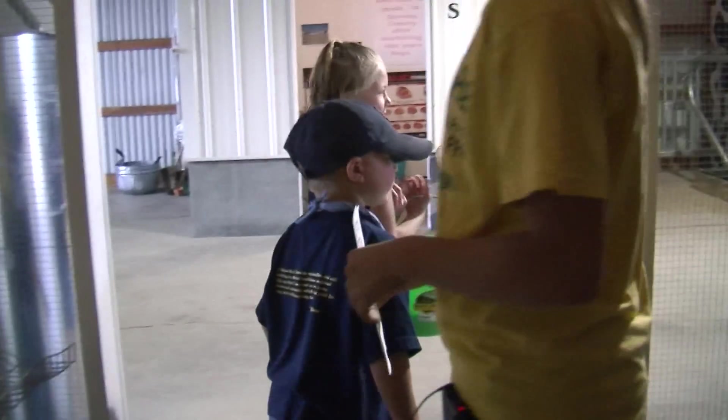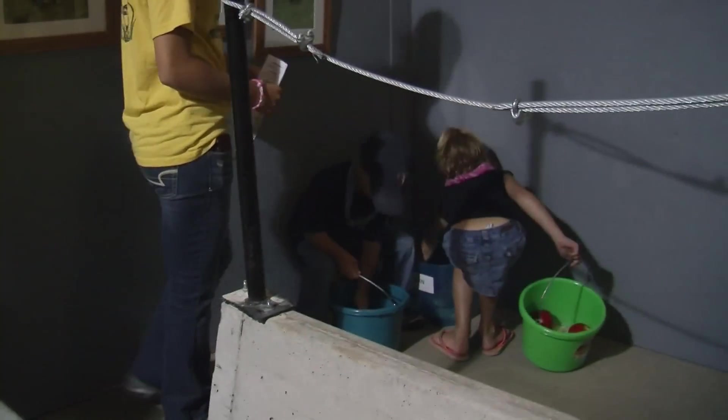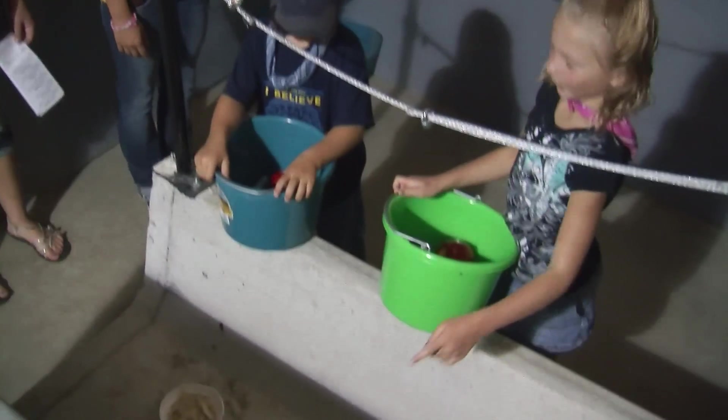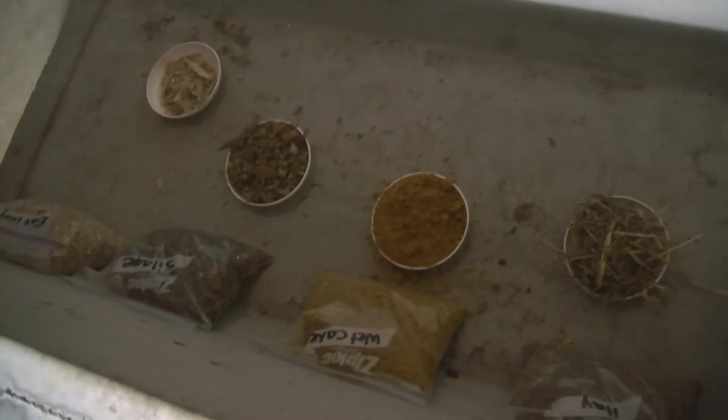Now we're going to the beef feedlot. In here you have to feed the cattle one bag of corn — this is what the cows will eat. So you have hay and wet cake, and then you have silage. The wet cake smells really good.